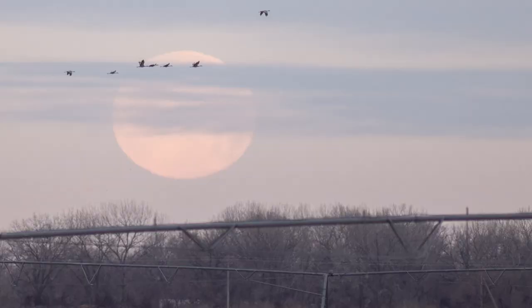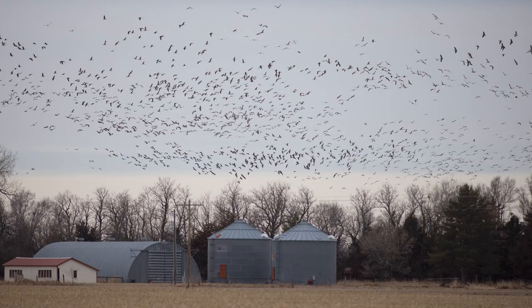Over a half hour after sunrise now and there's still no light — the sky looks exactly the same as it has for the last 45 minutes. There's a lot of birds and still more lifting off; just had another huge liftoff. I did get the full moon setting right below the clouds, so I got a couple photos of that which I think will be pretty cool. Also grabbed a couple shots of the liftoff just to show on the video what it looks like from this distance.